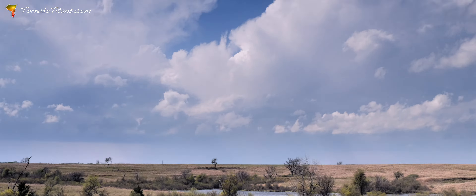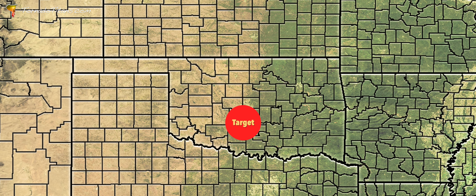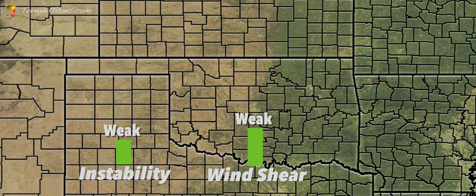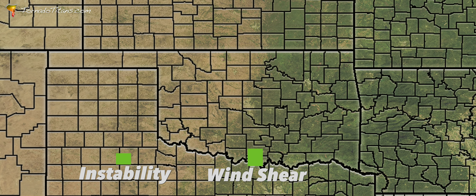Despite the marginal conditions, Rach's analysis pointed to a general target area in central Oklahoma, south of Oklahoma City. This region offered the best, albeit slim, chance for any potential supercell development.